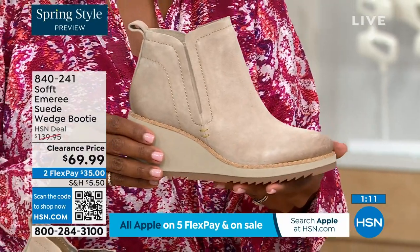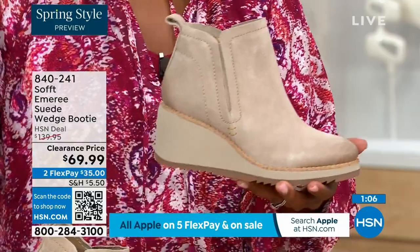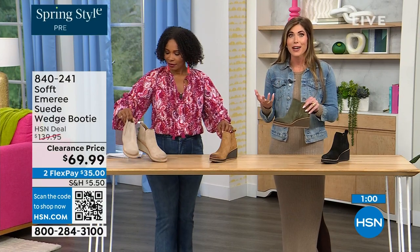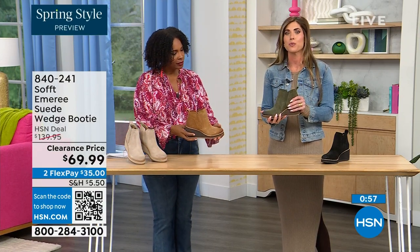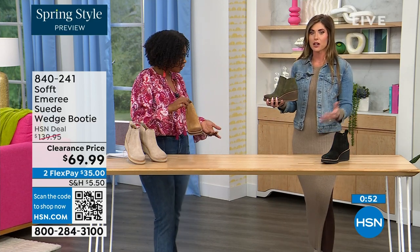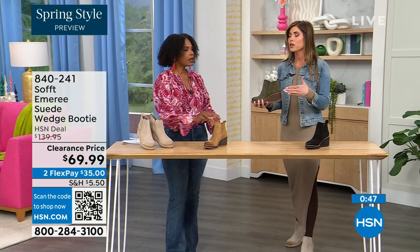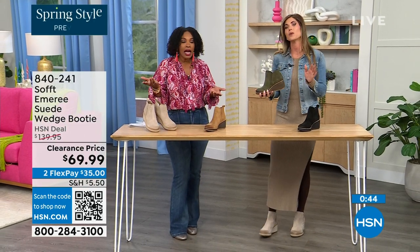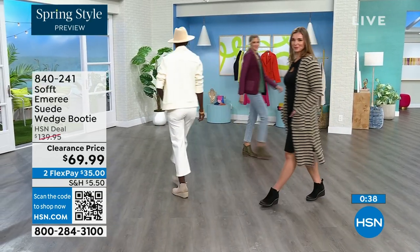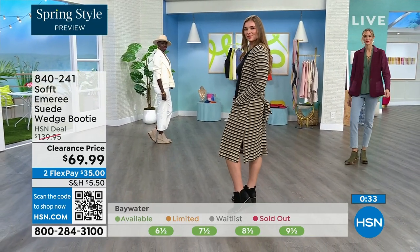Spring doesn't necessarily mean hot — spring means anything goes. We're really spoiled here in Florida, so spring is a lot different than the rest of the country. These absolutely can carry you into spring. I'm wearing just tights, a cute little dress, and a denim jacket — this says spring, not winter. These can carry you into fall as well. When it's cooler and snow is starting to melt, you don't have to worry — it has that water-resistant and stain-resistant coating.